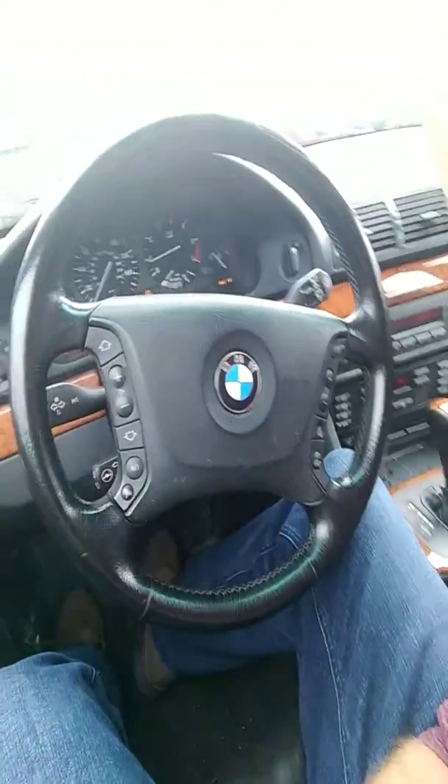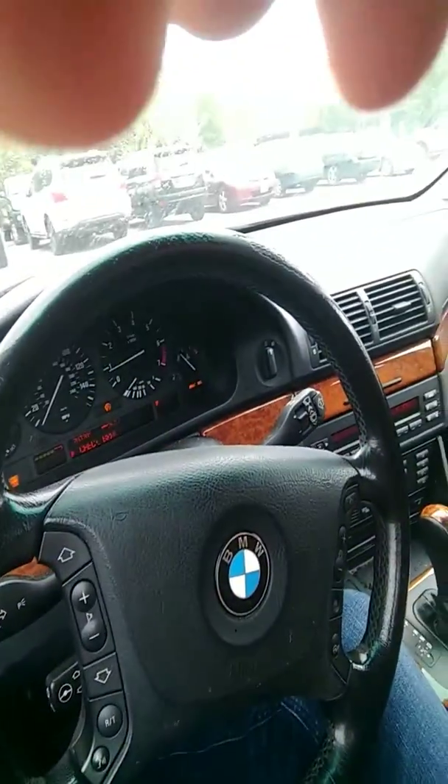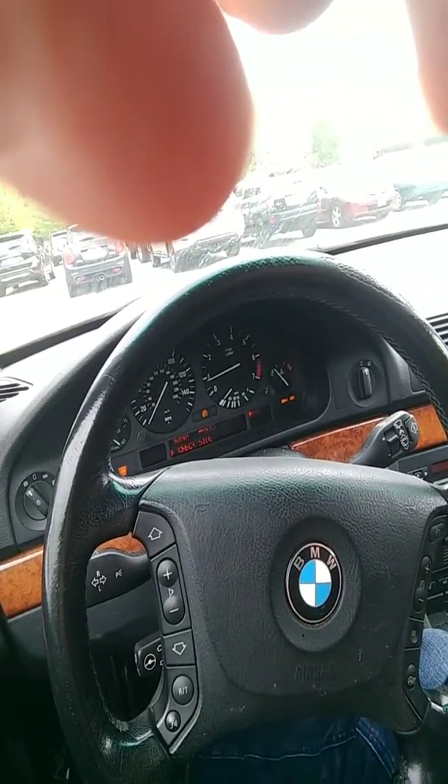There's a check engine light — I don't know if you can see that. There are quite a few things to address. Mainly I want to do the valve cover gasket, I need a new driver's side mirror, there are some suspension issues, and the steering feels a little loose.